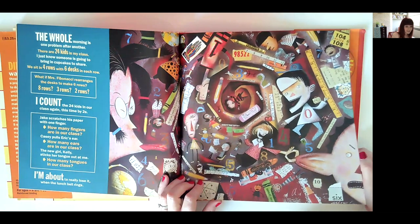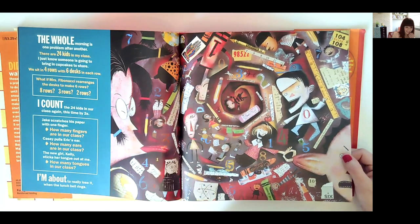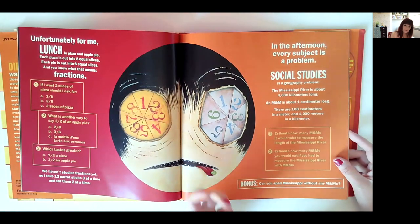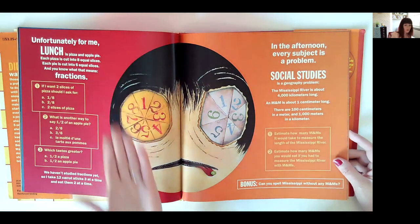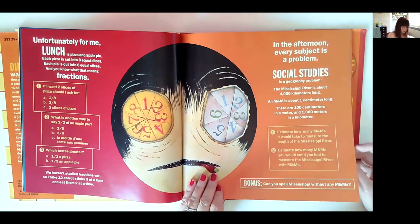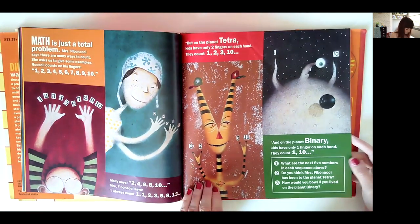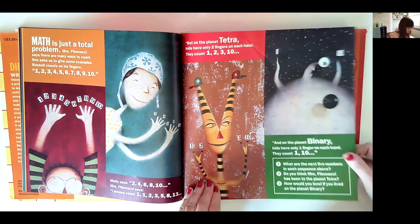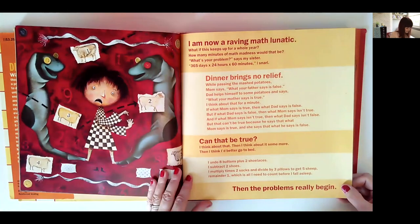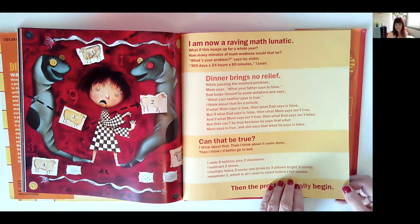'There are 24 kids in my class — I just know someone is going to bring cupcakes to share. We sit in four rows with six desks in each row. What if Mrs. Fibonacci arranges the desks to make six rows, eight rows, three rows, two rows?' There's your maths activity for the class, straight away. Lots to look at, lots to explore, lots of relatable real-life links. It even touches on some more complex ideas like binary. 'I am now a raving math lunatic — what if this keeps up for the whole maths year? And even that's a maths problem.' Very humorous, lots of fun.